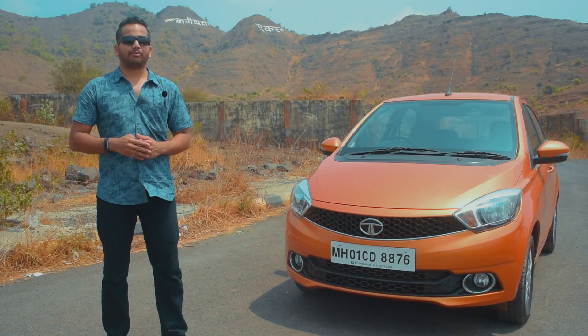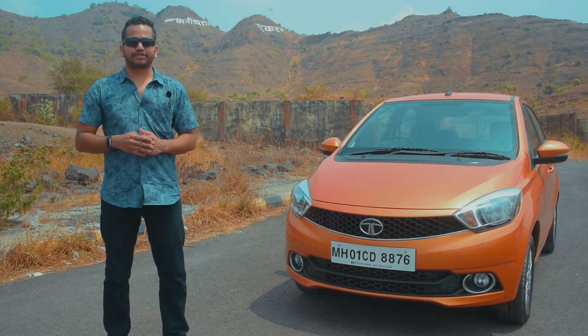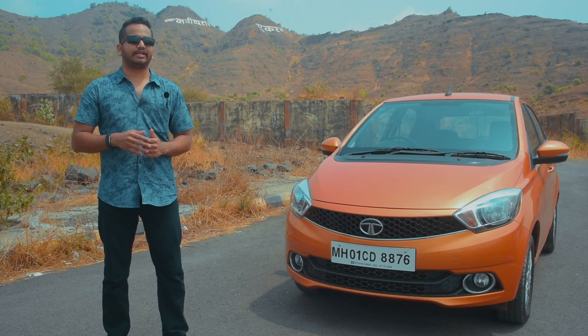So overall, it seems like Tata Motors is getting back on its feet. It might take some time to run away with better numbers, but it is good to see the Indian manufacturer pick up a fight in the segment.